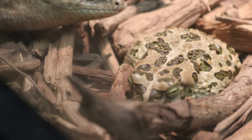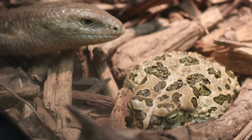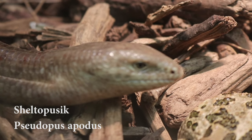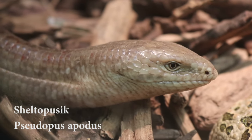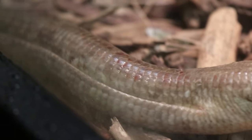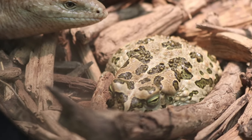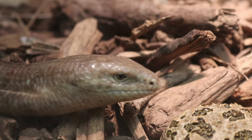What we have here in this next enclosure is a sheltopusik — a European legless lizard. You can tell it is a lizard because of those little holes on the side of its face; those are ears, and snakes do not have ears, so that is how you tell legless lizards from snakes. Also cohabitating in this enclosure is a European green toad — they are from the same area, so they are fine together.